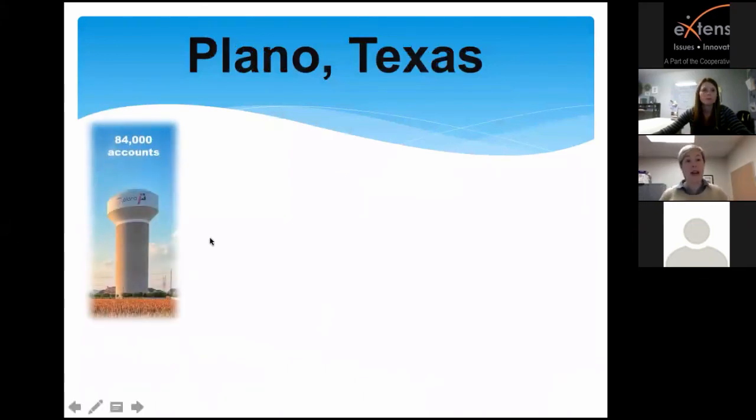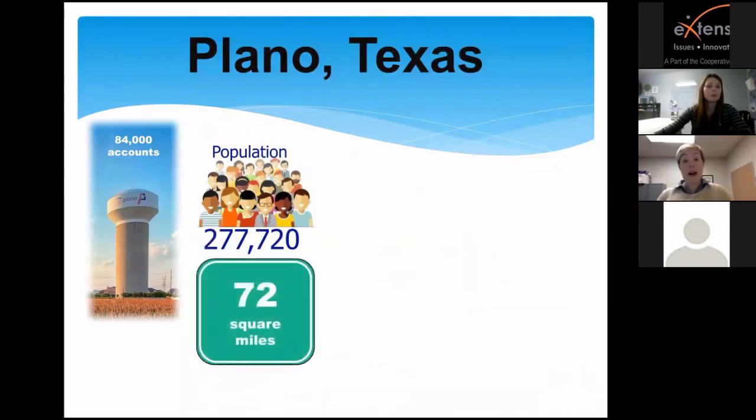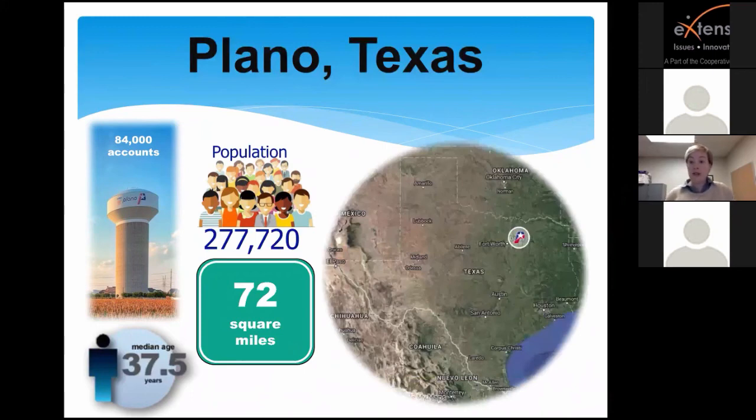The City of Plano has over 84,000 utility accounts. We are quite a large city with just under 280,000 residents living here today. We are the ninth largest city in the state of Texas at over 72 square miles. The median age for a resident in Plano is just under 38 years old. We are a suburb located about 30 minutes north of the Dallas area.